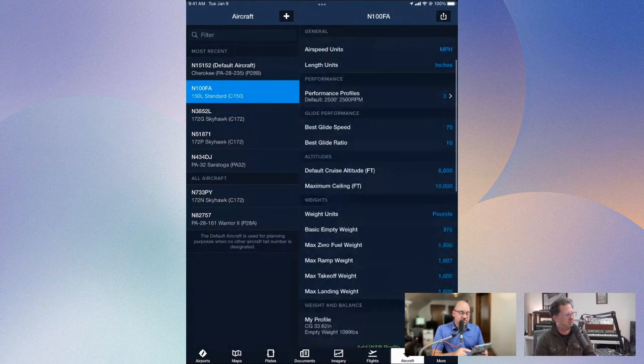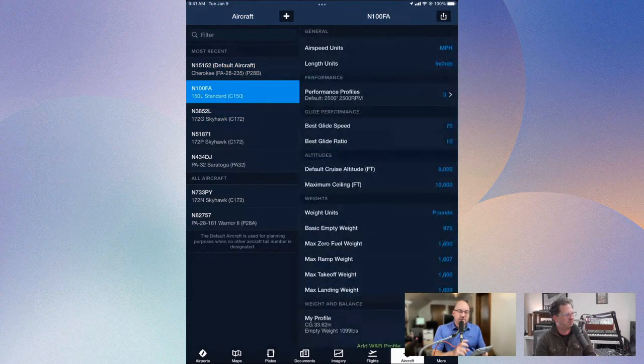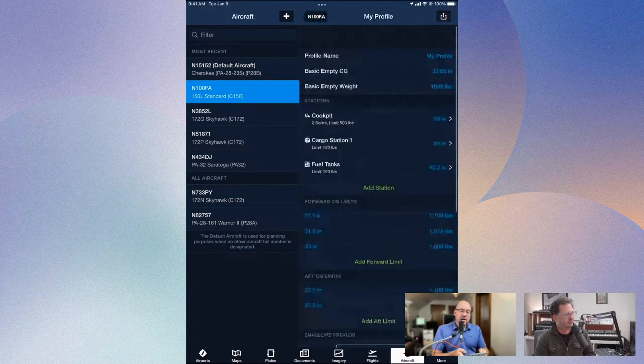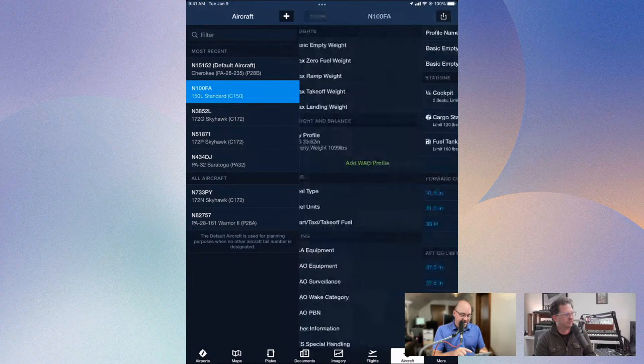If you haven't spent much time in the aircraft section, there is a lot in here that can make ForeFlight even more powerful, especially for cross-country planning. It's very important that you fill out the information on your aircraft as much as you can — like your glide performance so your glide advisor ring is accurate, showing you on the map where you could glide to in the event of an engine failure. Also your weights — I use it for weight and balance. I always do the first few on paper and in ForeFlight until I'm sure I can trust what I've put in, then I go exclusively by ForeFlight.